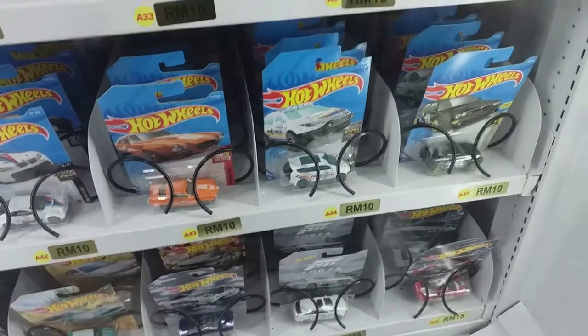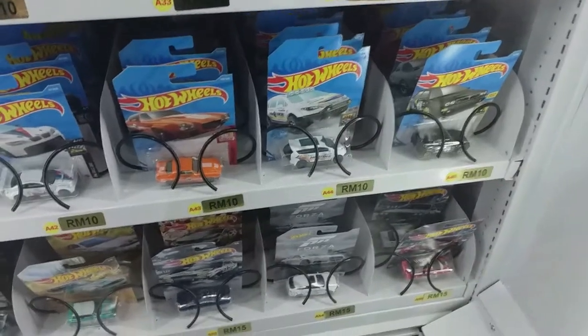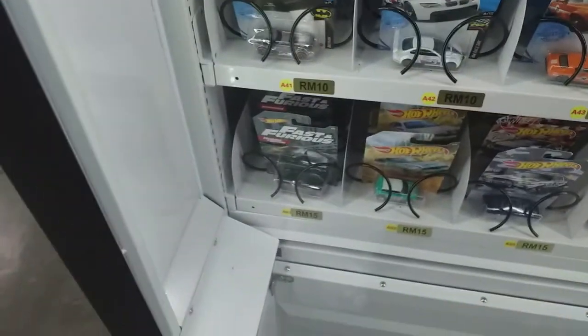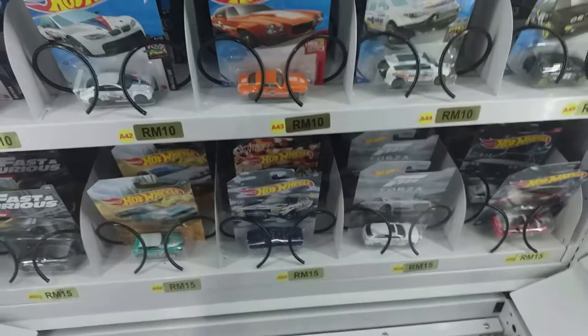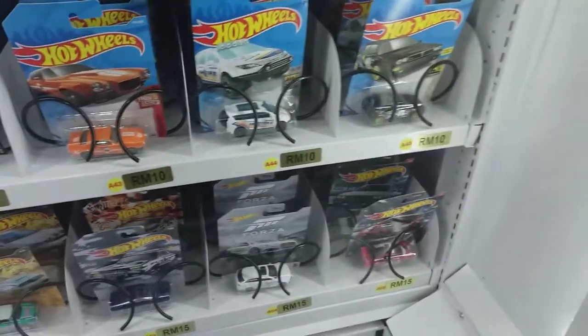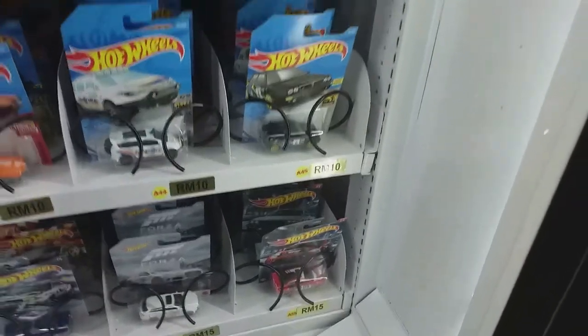Chrysler Pacifica is a treasure hunt, but I'm not a fan of it. We have Fast and Furious. Mini rally. Nissan Skyline in camouflage — I may buy that. Audi in Forza livery and Ford Focus.